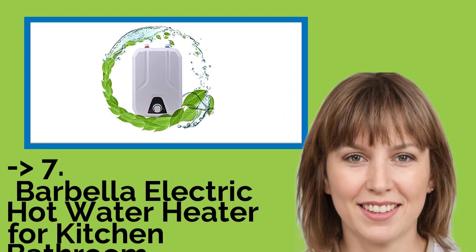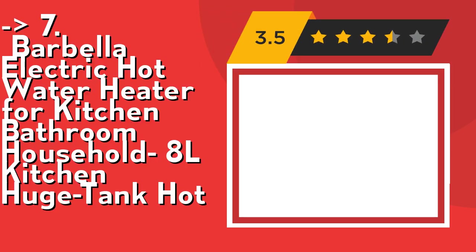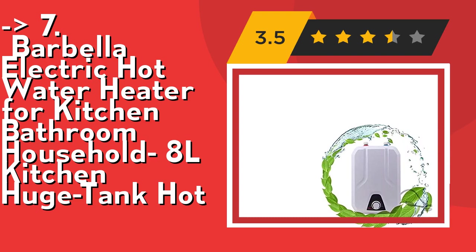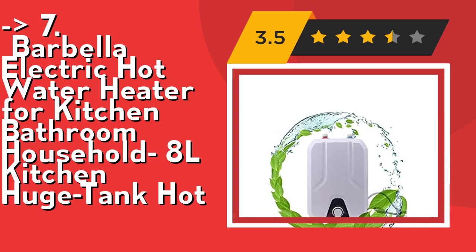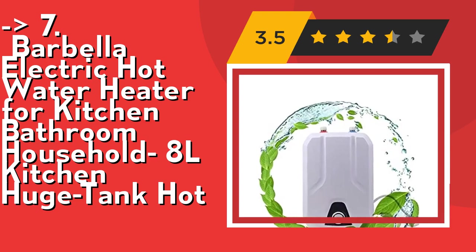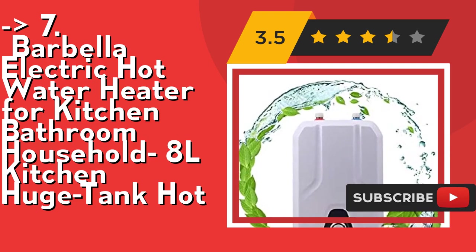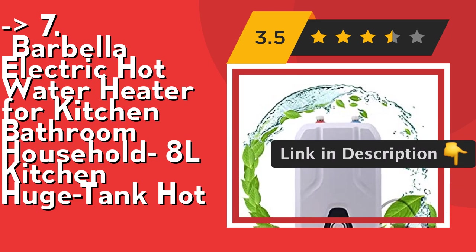The 7th product is the Barbella Electric Hot Water Heater for Kitchen Bathroom Household, 8L huge tank. It uses green environmental material qualified for international standards, and satisfies hot water supply needs for multiple places — easily solving face washing, bathing, vegetable washing, and dish washing. It's a lightweight electric water heater with a perfect combination of inner quality and classical appearance, applying to multiple demands of different families.